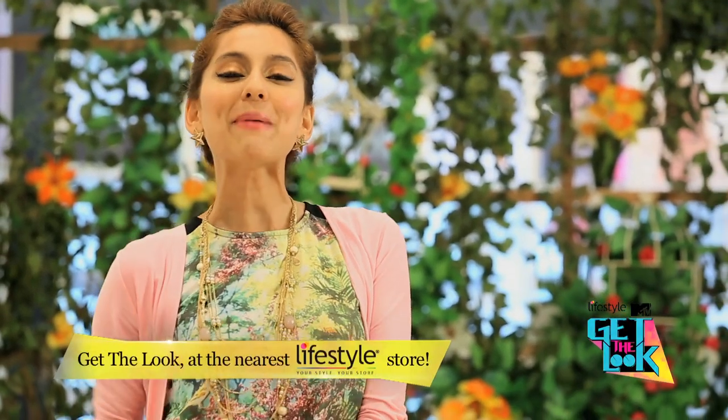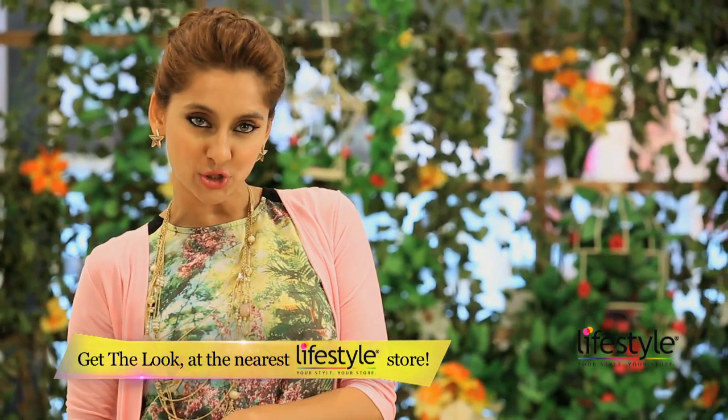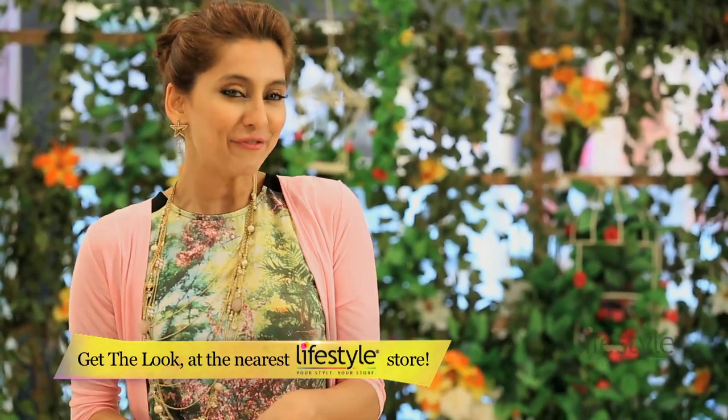That's all for now on Lifestyle MTV Get The Look with me, Anusha. We'll be back with many more exciting trends of style play for the looks you desire for your moves. Until then, don't forget, as I always say — keep it stylish.